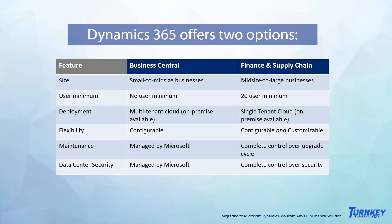Business Central is designed for small to mid-sized businesses that have outgrown their limited finance or accounting software. There are no user minimums, so you can have as few as just one user, and it's designed to be easy to implement and manage with multi-tenant cloud deployment. Because it is a multi-tenant cloud solution, options to extend and customize it are limited — you can't customize the code since it's shared across different tenants. Upgrades and data center security are all handled by Microsoft. That said, the solution is highly configurable, and you can extend it especially using the Microsoft Power Platform.